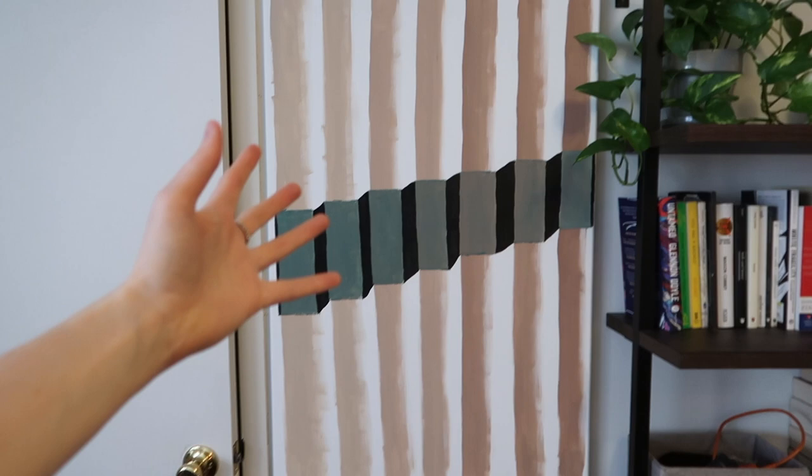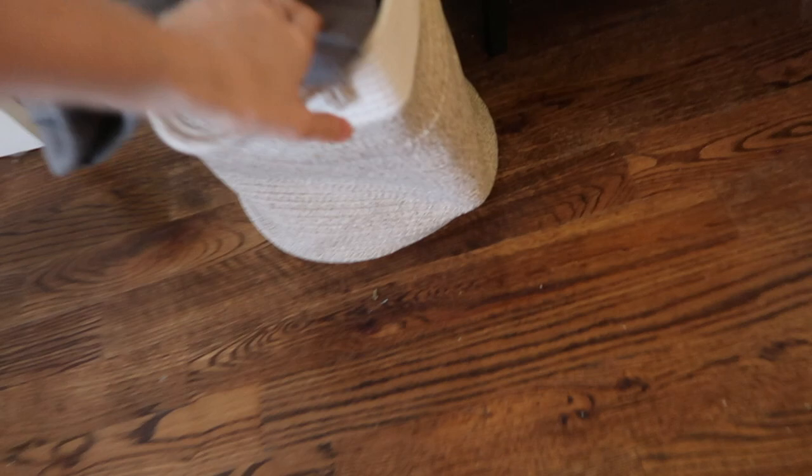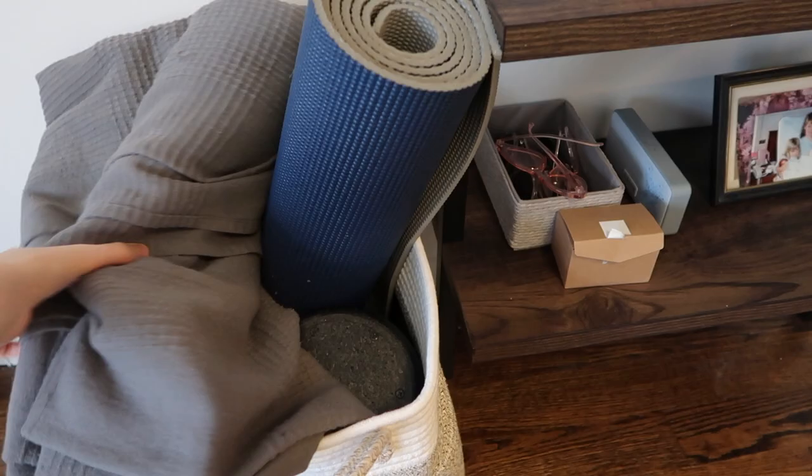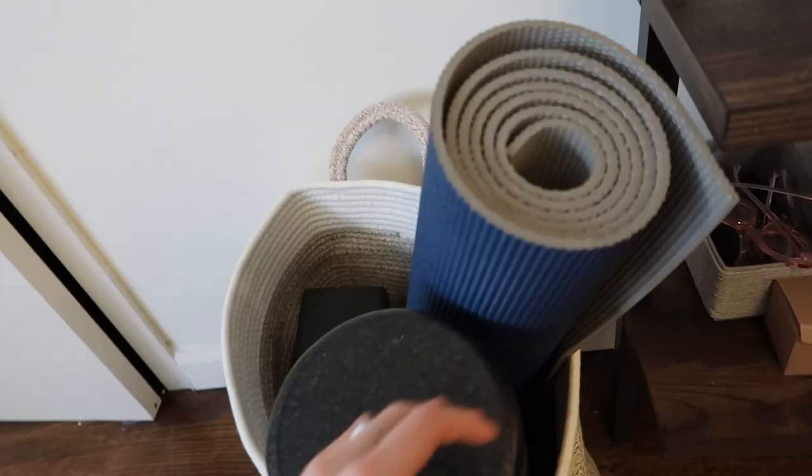This is a piece of art I did myself, so please don't judge me. I painted this when I was confused — it's something, and it's hiding some mistakes I made trying to drill into the wall. Down here — I still have the tag on this, that's embarrassing. This is where I keep my yoga stuff: a little yoga blanket, a foam roller because I'm a runner, a yoga block, and my yoga mat, which really needs to be replaced.